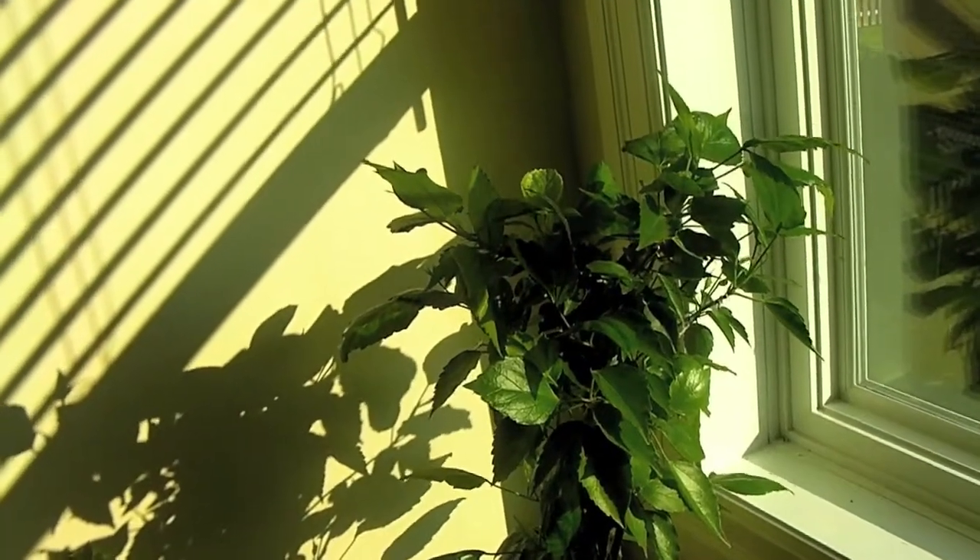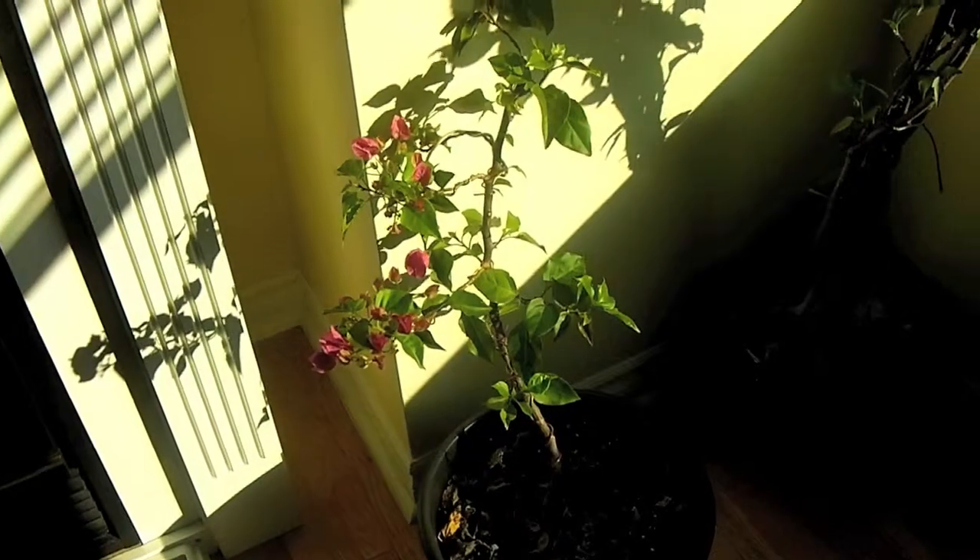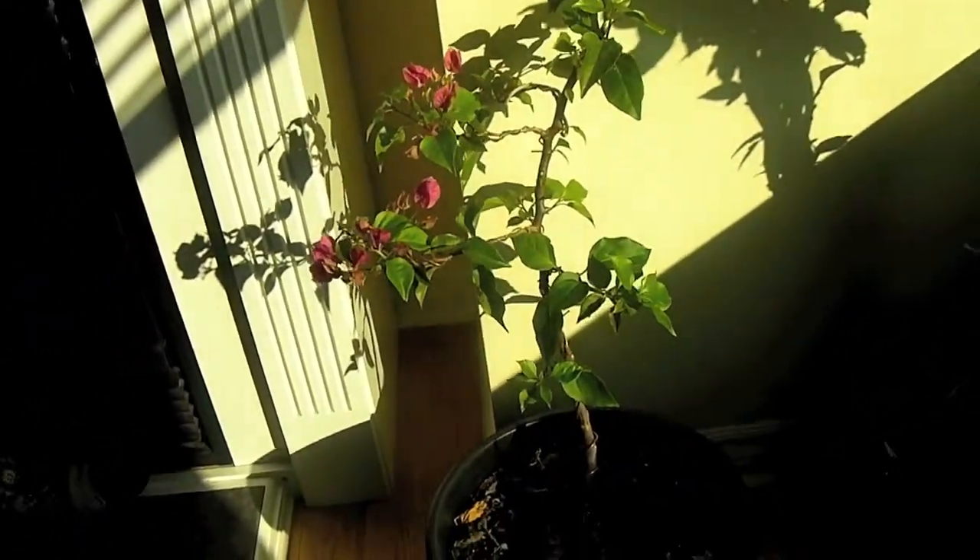I don't even know if I'm going to take it outside next year. So there you go — the hibiscus and his little buddy, the bougainvillea.